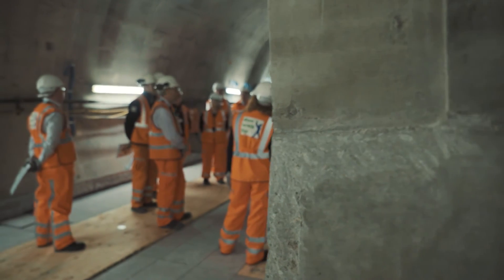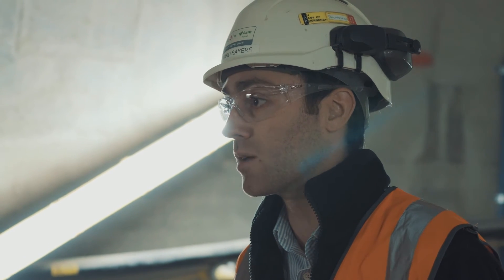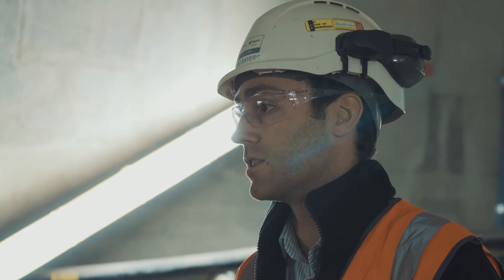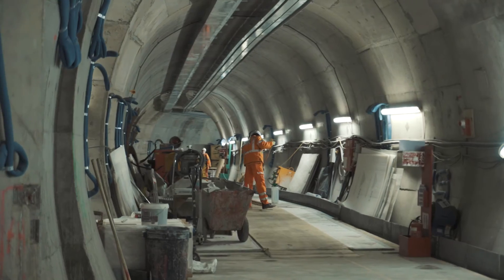Our ability to come up with these new ideas — this relatively simple telescoping method — has really managed to change the way we've built this underpass and allowed us to deliver this project. It's difficult in a way because nobody ever sees the tunnel. Someone else comes along and makes it look pretty, but in reality we've built something here that is a huge benefit to people, and you can't not feel proud about what we've achieved.